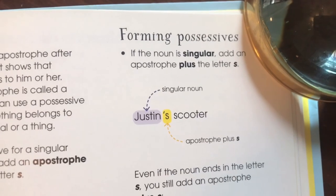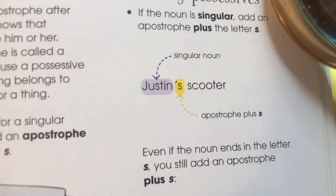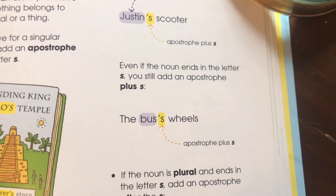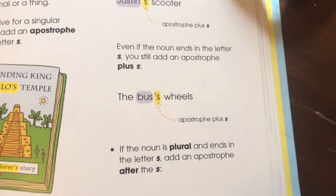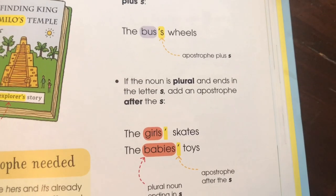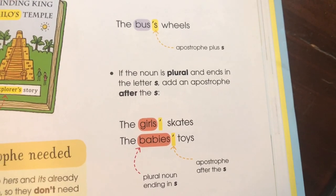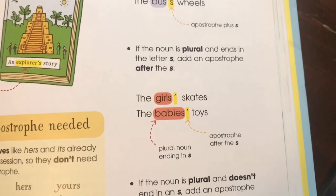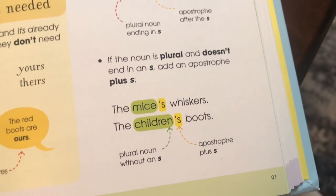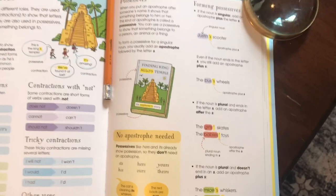To form possessives: for a singular noun, add apostrophe plus S — like 'Justin's scooter.' If the noun ends in S, you still add apostrophe plus S — like 'bus's wheels.' If the noun is plural and ends in S, add just an apostrophe after the S — like 'the girls' skates' or 'the babies' toys.' If the noun is plural and doesn't end in S, add apostrophe plus S — like 'mice's whiskers' or 'children's boots.' That's a lot of rules to remember!